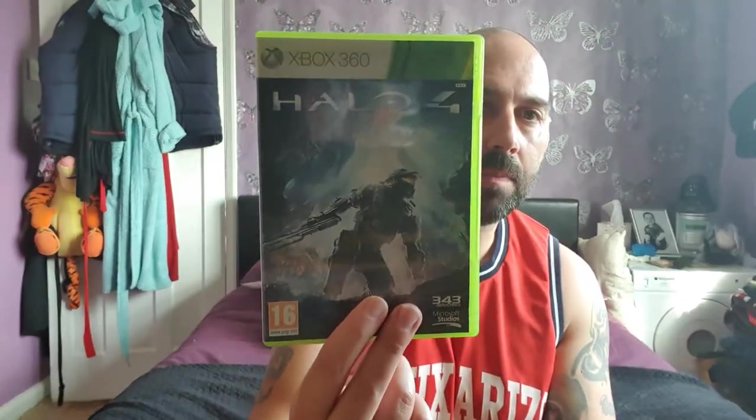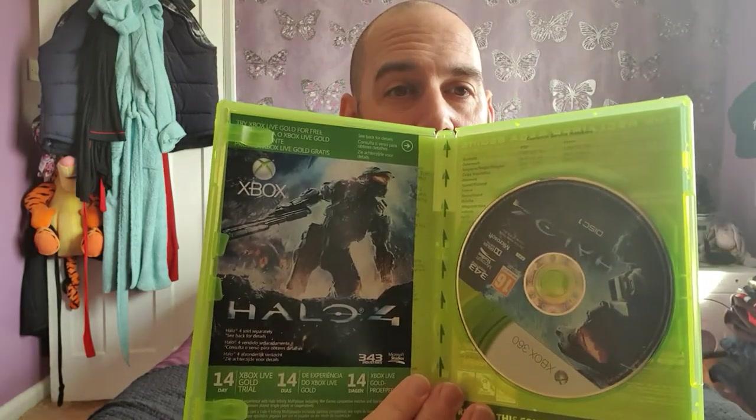Moving on to Xbox 360 games — Halo 4, again £1.99, very good condition, no marks on it. It doesn't come with a manual, just a bit of paperwork, but I'm not sure this one actually had a manual in the first place. Disc and case are clean, happy with that. Then we've got Gears of War. I had this given to me before but it was in a terrible state — the case was a mess and the disc wasn't great — so I bought a clean copy for £1.99, manual included.